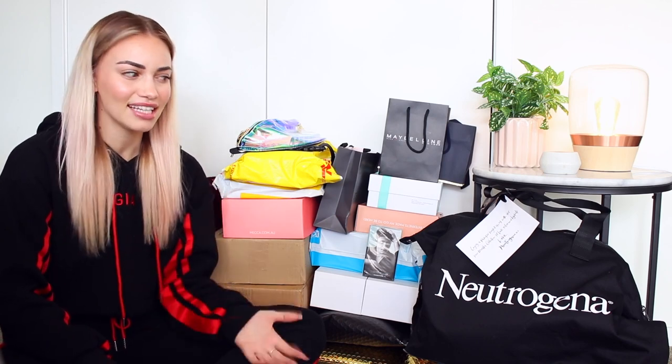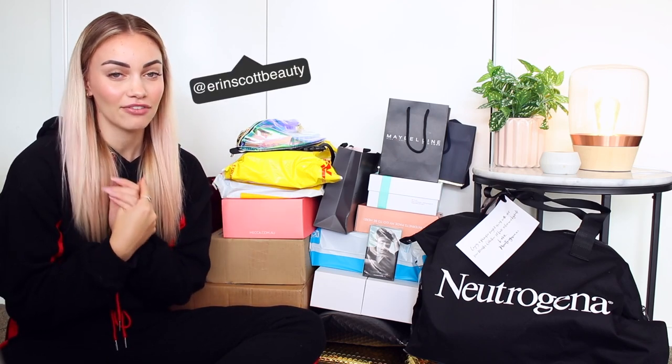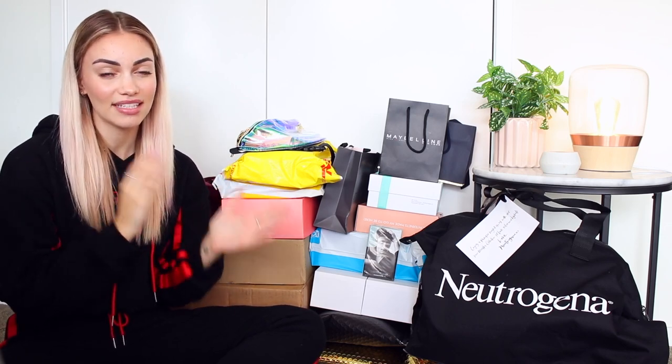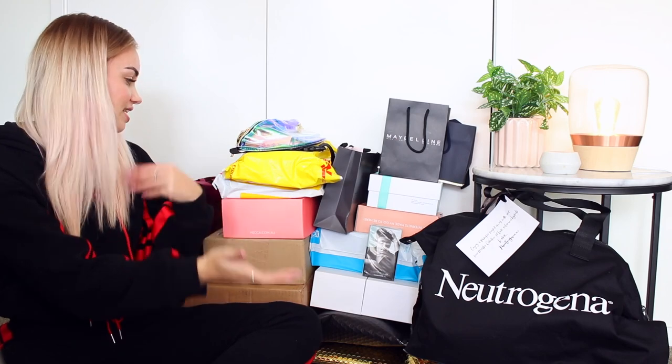I just feel like sitting here on camera and showing you guys all of the stuff that I get sent through PR — I don't want it to come across as show-offy. So I've been a little bit weird about doing one of these videos, but I asked you guys on Instagram if you wanted to see a PR haul, and so many of you said yes. So over the last two weeks I've been saving all of my PR packages to sit down and do this video. I have a mound of boxes and packages to open today.